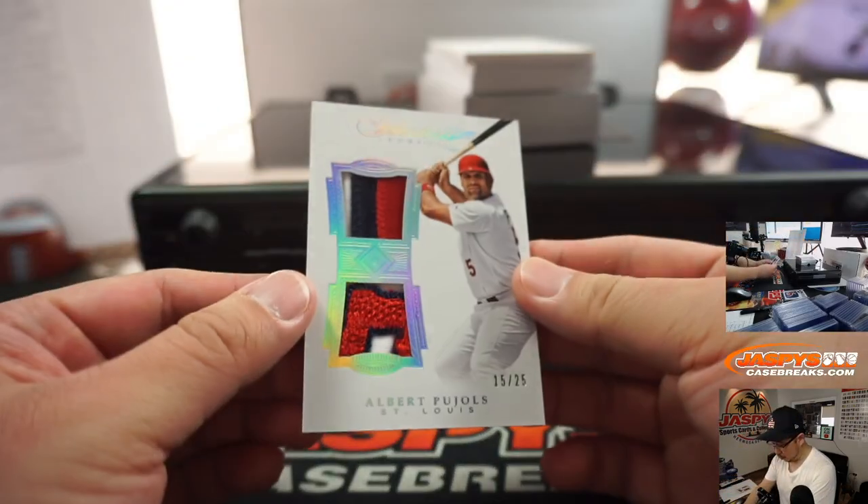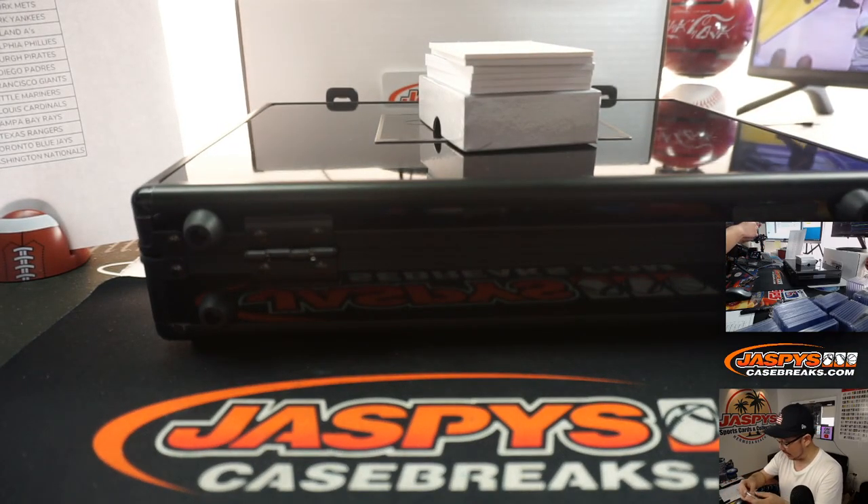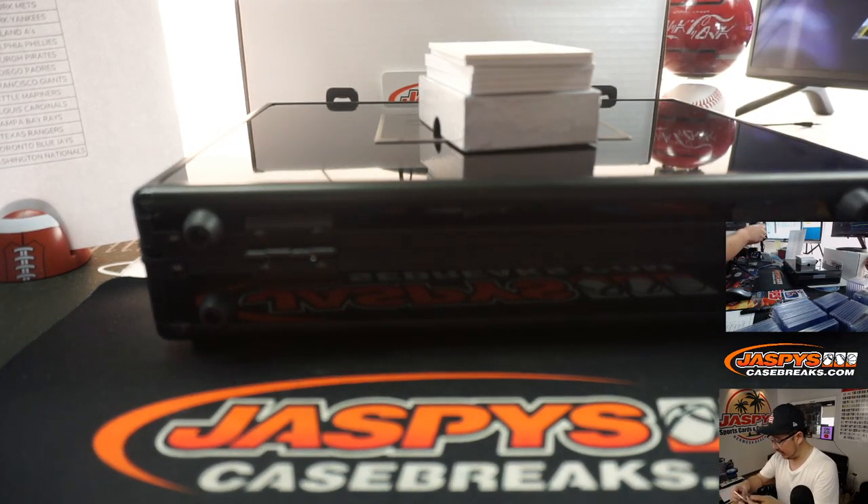Next up, Albert Pujols — nice dual relic there. Angels. Johnny Cannon picked up the Angels straight up. 15 out of 25.